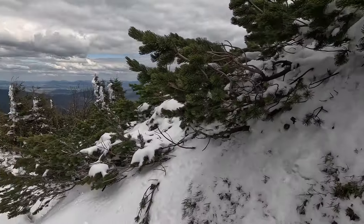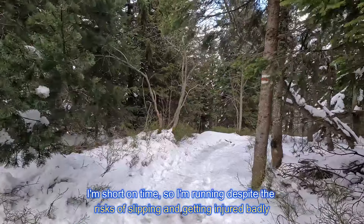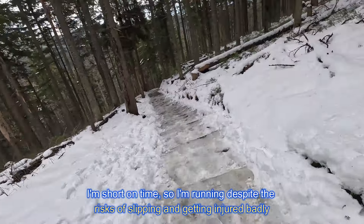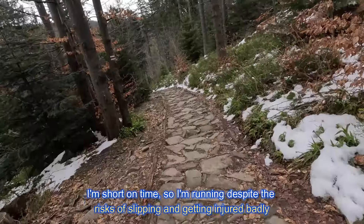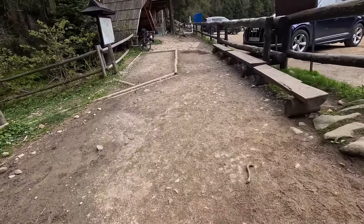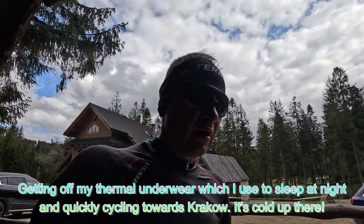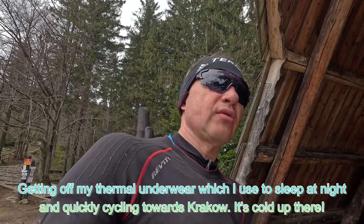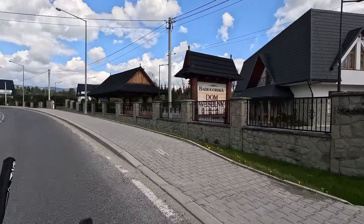Coming down such a steep mountain is not something I like. Finally made it down. It's actually harder going down than coming up the hill — so demanding and you have to be so much more careful. That's Babiagorska Dom. I'm not going down that way.